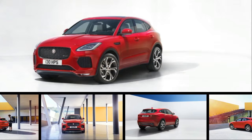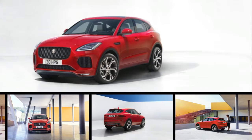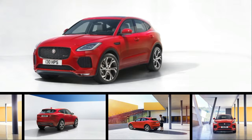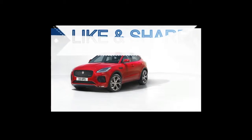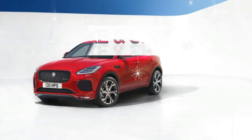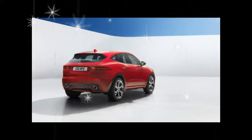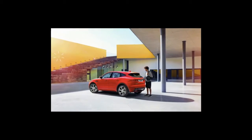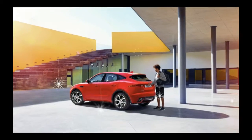After months of testing, some of which we caught in spy photos, and a little teasing, Jaguar has officially entered the compact crossover space with the launch of the 2018 E-Pace. And it was a fairly grand entry, too. Instead of the usual move of driving the car onto the stage or pulling off the sheet, Jaguar did a barrel roll in the E-Pace to hail its coming.